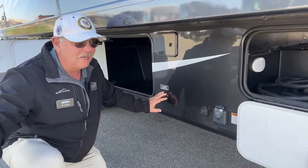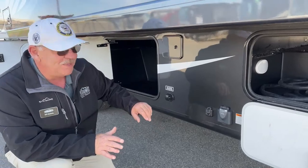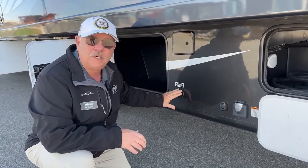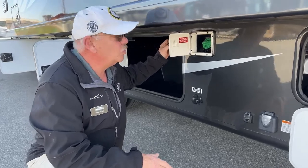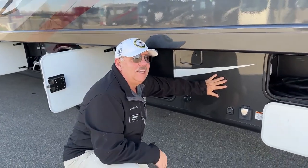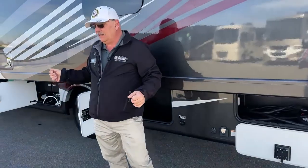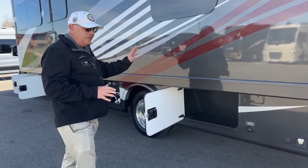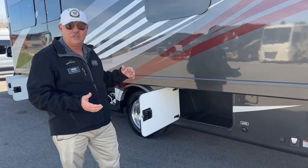Your water hookup is back here by the electric when hooking up at the campground. City water pressurizes the system so you don't have to use your onboard water with the pump. Over here is our rear fuel tank hatch. This has two fuel tanks — a 40-gallon and a 28-gallon. You can transfer fuel from one to the other up front, and the generator is designated to the front tank so you don't run too fast out of the rear tank.